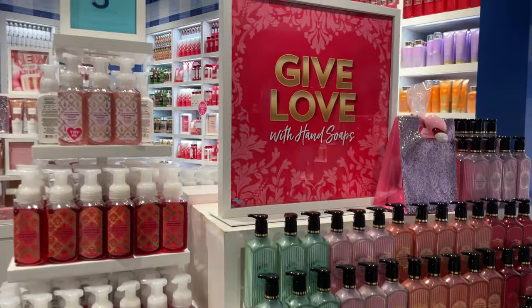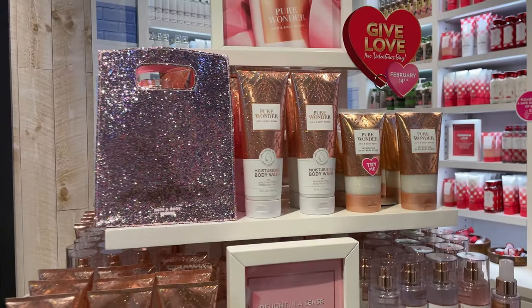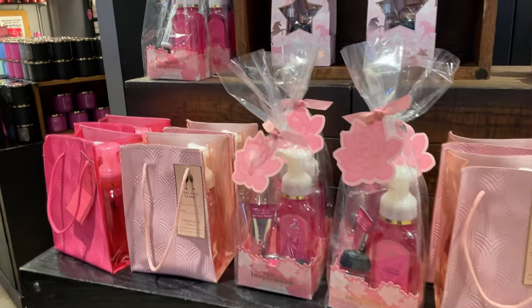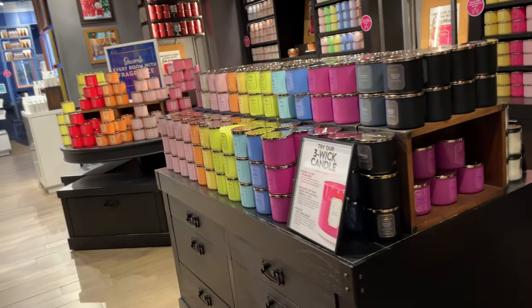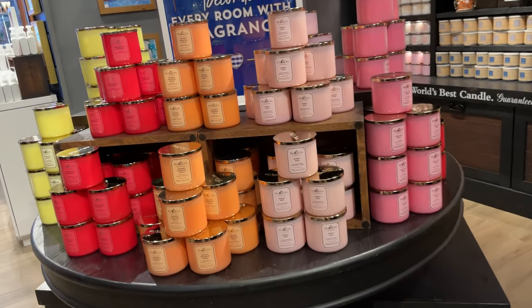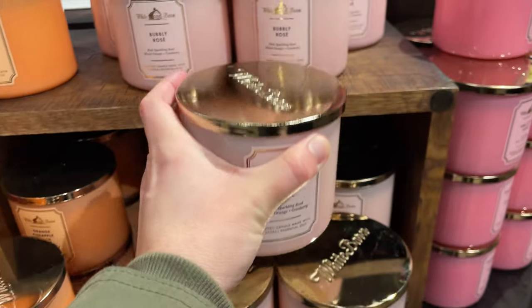Soaps and body care are buy three get one free. They have glitter and little gift sets for Valentine's Day, really cute. And then they have the three-wick candles — very, very pretty. Bubbly rose, these are $26.50.